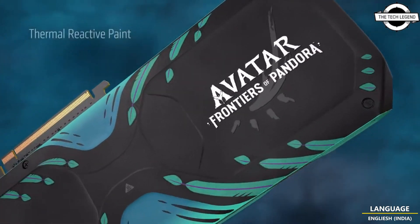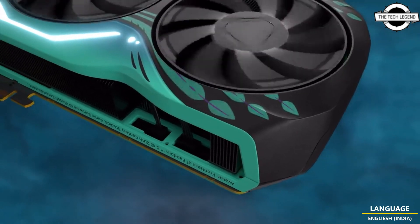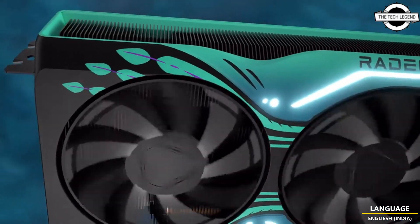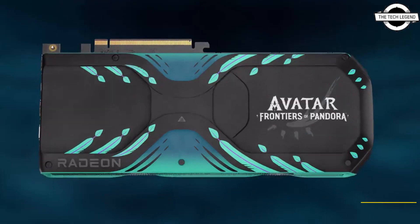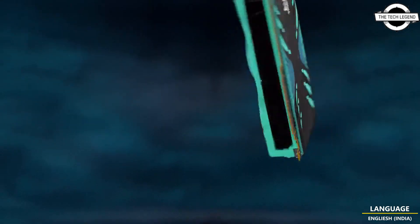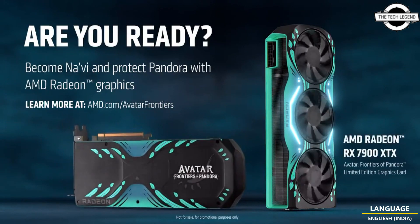In honor of this collaboration, AMD has introduced a special edition graphics card — the Frontiers of Pandora Limited Edition. It features a powerful Navi 31 GPU and a generous 24GB of memory, along with a distinct color scheme. This sets it apart from AMD's reference model and the recently announced Starfield Limited Edition.